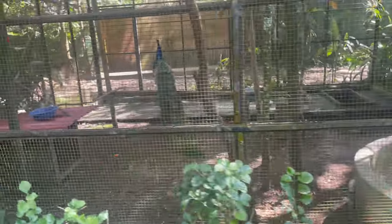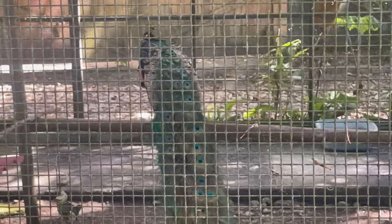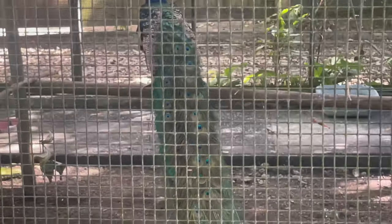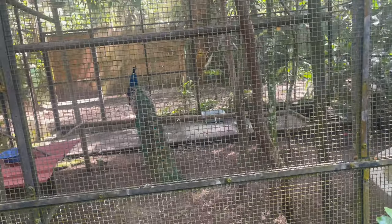Oh, peacock! Wow! I'd like to get one of these and keep it in my home — in my big villa. When I build that big villa in the village, I want one of these peacocks, maybe two — male and female, so I can breed them. The peacock would be secured so it doesn't escape, because this thing can fly.